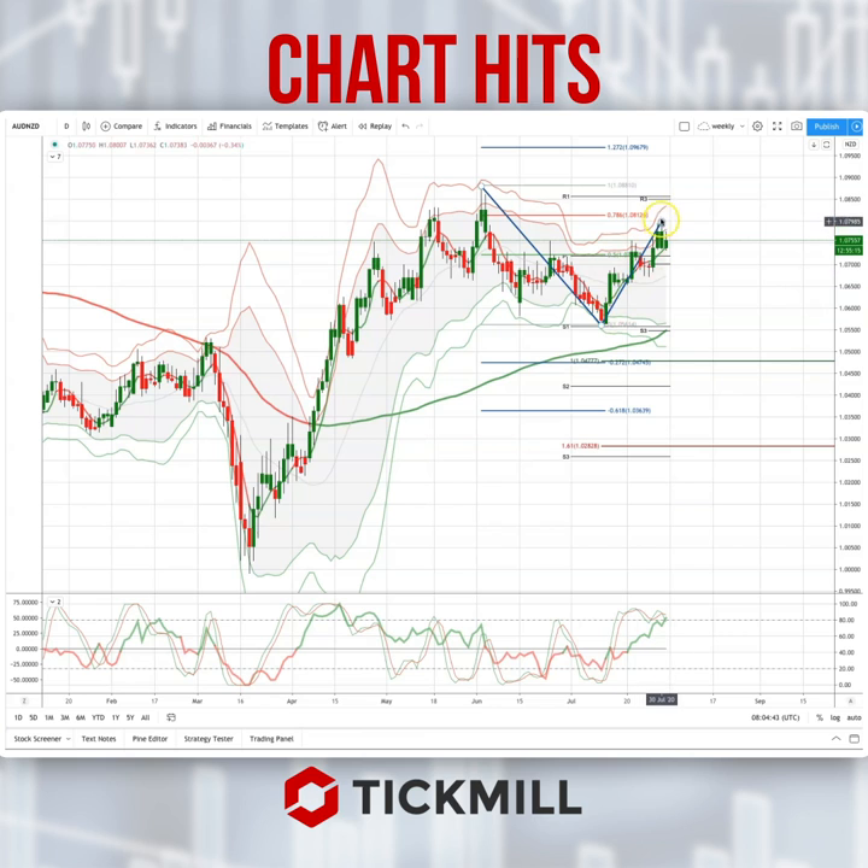We've seen price pull back here and test into the 78.6% retracement of the initial leg of what I believe is a three-wave corrective pattern. This candlestick closed red yesterday, but on my charts it will only close red when it closes below the near-term volume weighted average price, which you can see today.